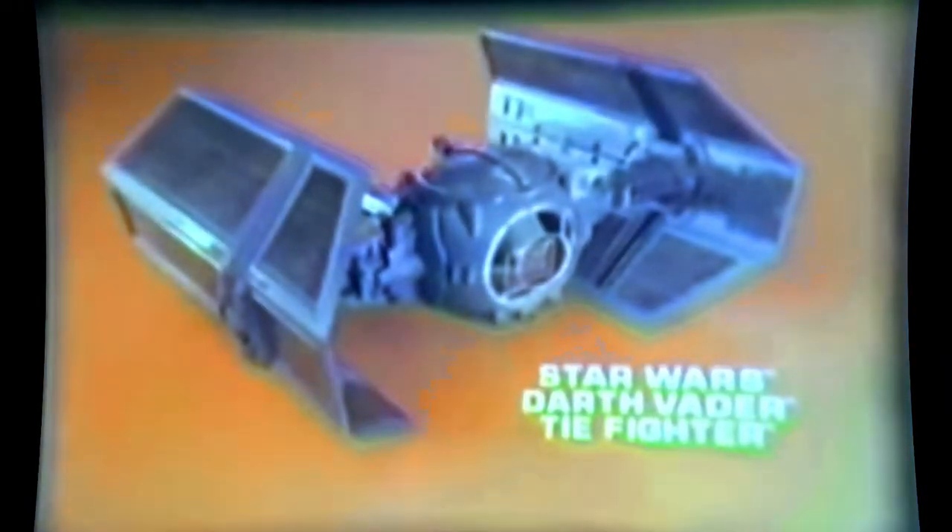Darth Vader TIE Fighter on patrol — they got my solar panels! From the Star Wars Collection, batteries not included. When you see the Star Wars movie at participating theaters, you get Kenner's cash refund booklet, good for refund coupons from 50 cents up to $2 each on 14 different Star Wars toys. Offer expires December 31st, 1979. Star Wars Darth Vader TIE Fighter, new from Kenner.